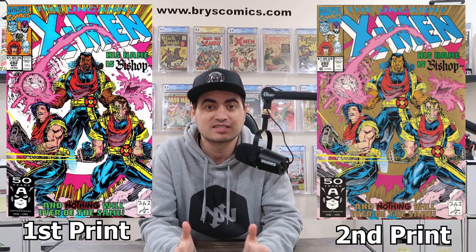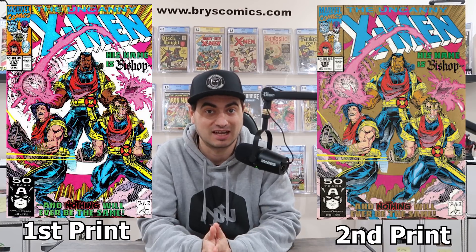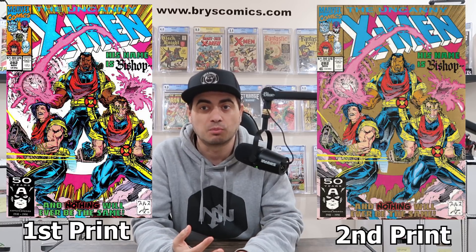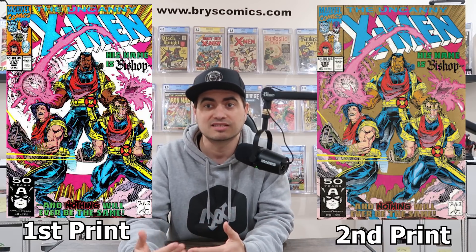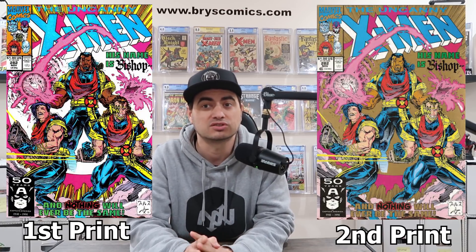But it gets a little bit better. The first print sells for a little more than the gold second print, but check out the census numbers: the first print has over 1,500 CGC 9.8s and over 5,000 total copies on the census, while the second print has only 35 CGC 9.8s and 163 total copies. It's absolutely bananas that the second print doesn't demand more of a premium — it looks cooler with the gold background and it's about 35 times more rare. There are only about 25 listings for the second print on eBay compared to hundreds for the first print.